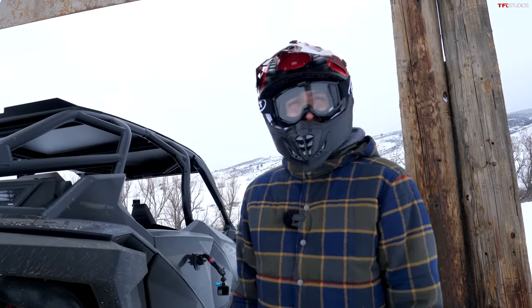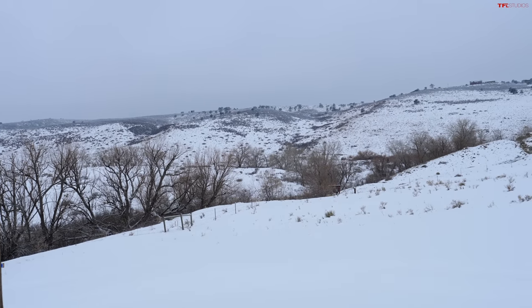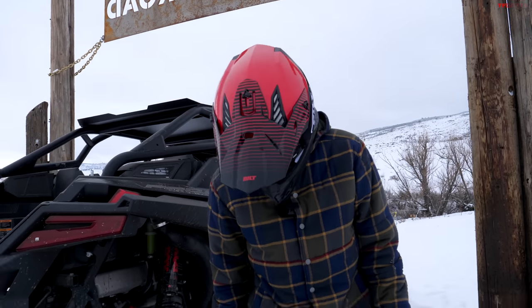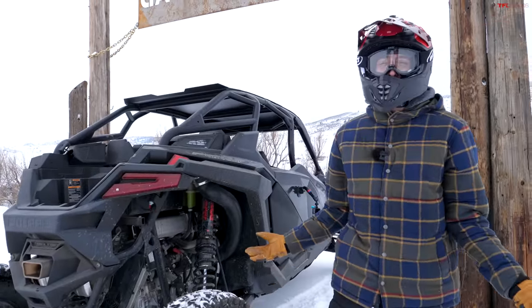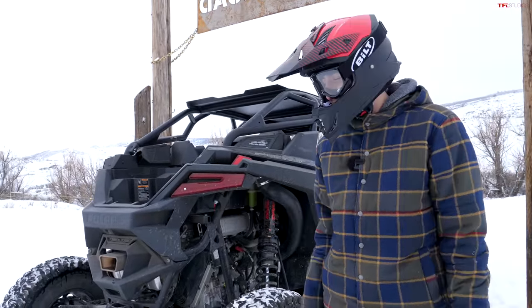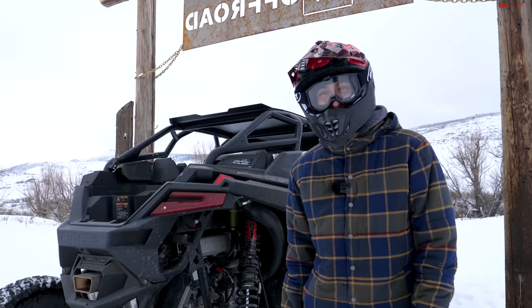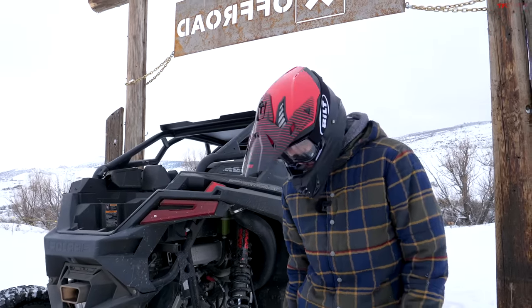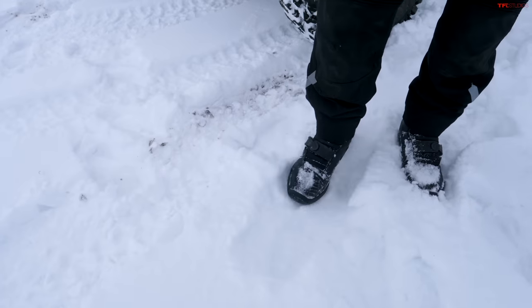We've closed the course to the public right now because it's so slick — not really ideal for off-roading. We don't want to be damaging vehicles or throwing cars into trees. Snow can be dangerous for sure. It's been a while since anything's made it through the course, and as you can see we've had a few fresh storms in the past week or two.